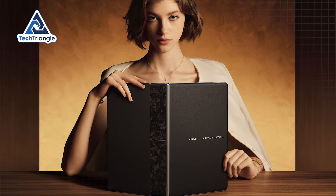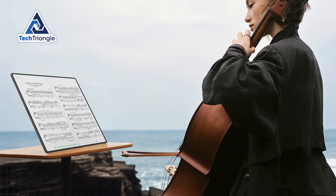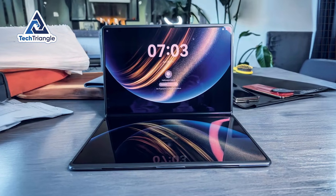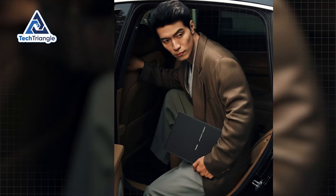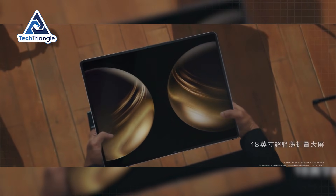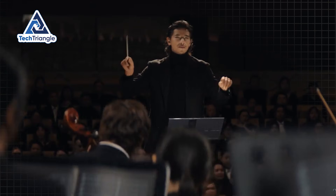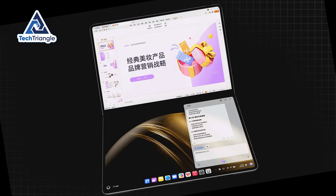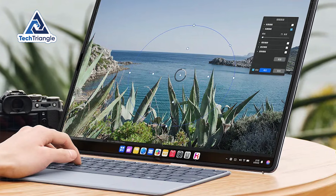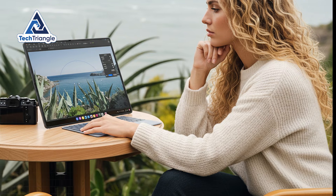This is where the MateBook Fold transforms from an impressive engineering achievement into a genuinely revolutionary productivity tool. The software intelligence that adapts to different configurations is remarkably sophisticated and completely intuitive. When you unfold the device to its full 18-inch configuration, you're working with more screen real estate than most desktop monitors, but in a package that fits in a standard laptop bag. The interface automatically recognizes how you're positioning the device and adapts instantaneously. Fold it slightly, and the screen intelligently splits into distinct upper and lower zones that can run independent applications or display complementary information — creating genuine dual workspace areas. Laptop mode activates the moment you attach the magnetic keyboard, immediately shifting all active content to the upper portion while the lower section becomes your input area, creating a traditional laptop experience with significantly more screen space.